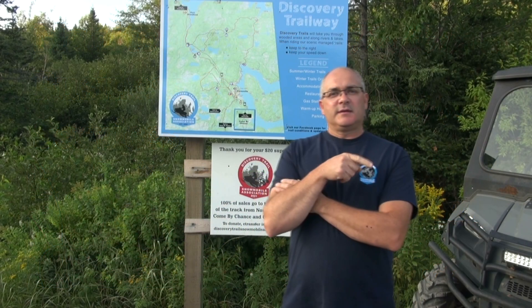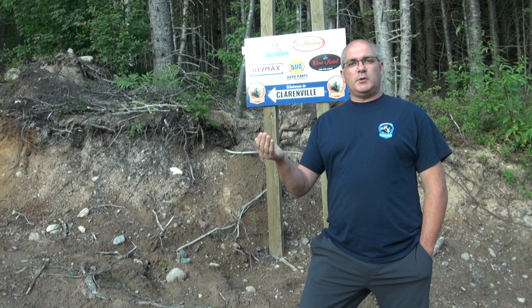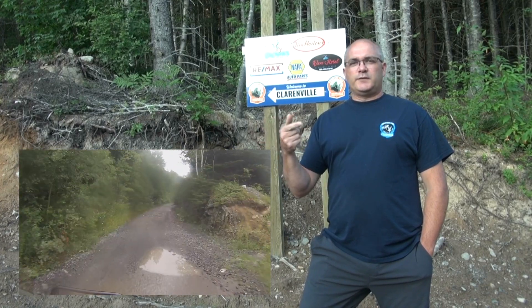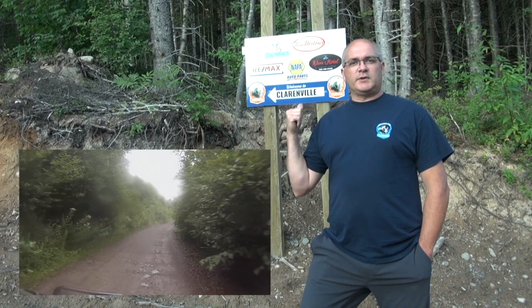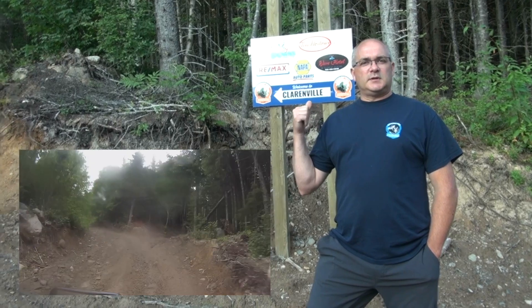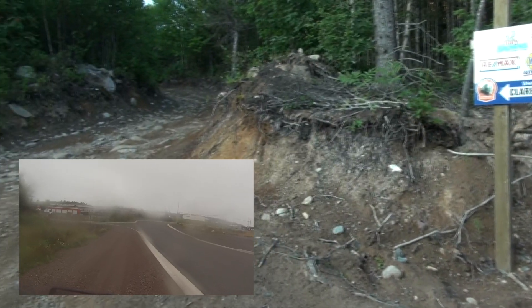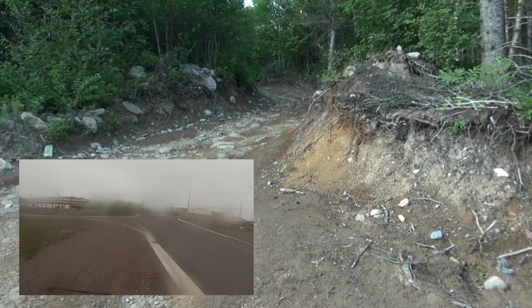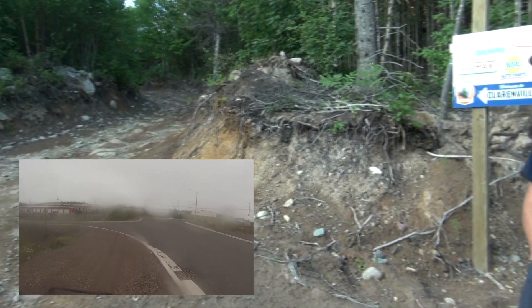So we're here now at the second location, which is in the middle of town. When you get to the You Are Here sign, come on through and under the TCH. A couple feet under, swing left — it'll take you right up over the hill to the Wave Hotel, Tim Hortons, Mary Brown's. And there's plenty of gas up there too. So it's a great place to access services in Clarenville.